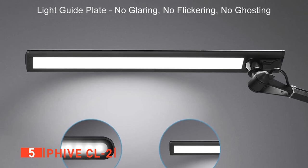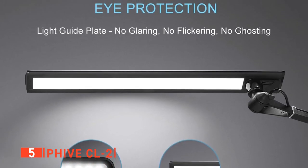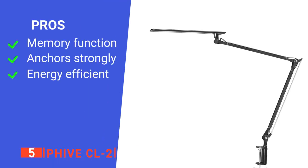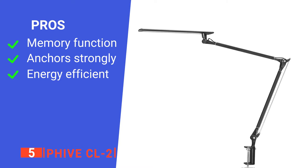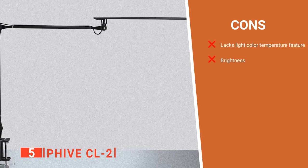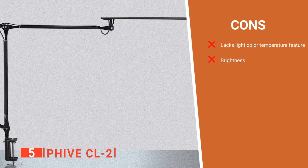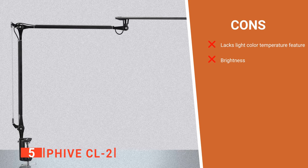Once assembled, it has a height of 7.2 inches, a complete length of 21 inches, and a 2.9-inch width. Its pros are: it remembers your last brightness settings, it anchors firmly to any surface you install it on, and it is energy efficient. However, its cons are: it lacks a feature for changing light color temperature, and some customers complained that it wasn't bright enough for them.